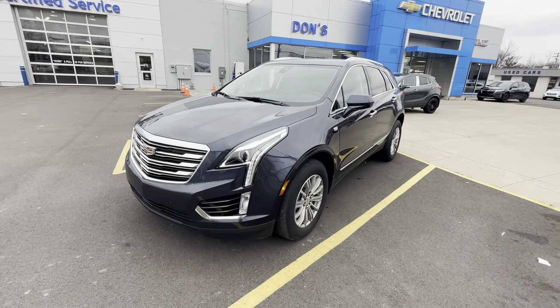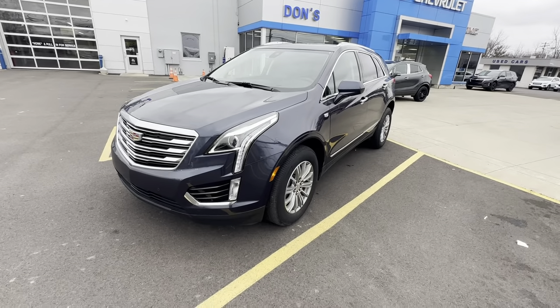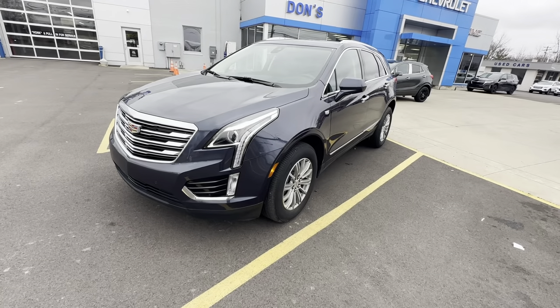Hi, this is Justin Jones with Don's Chevy Buick Jameson Hummer here in Wauseon, Ohio, and here's a short video for you on the 2019 Cadillac XT5.